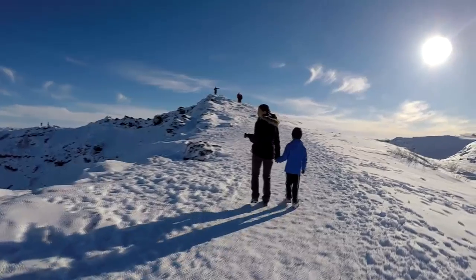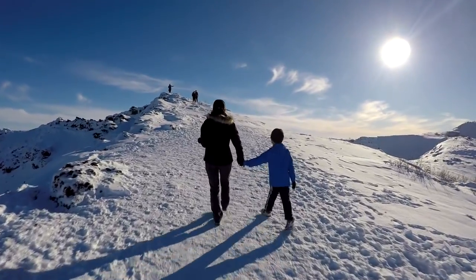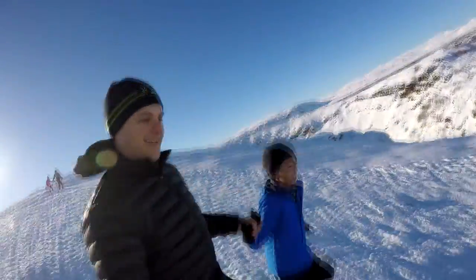A volcano that collapsed and now water poured right into the volcano, so now it's a river.